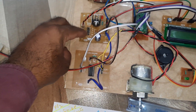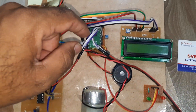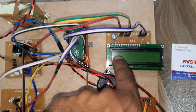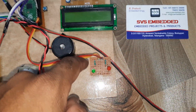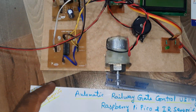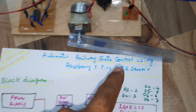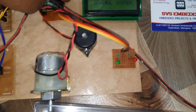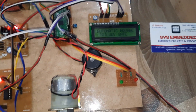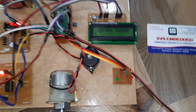The power supply takes 230V input, goes through a step-down transformer to 9V AC output, then through a bridge rectifier, filter capacitor, 7805 regulator, and an LED power supply module. The system includes the Raspberry Pi Pico module, reset button, 16x2 LCD display, alarm, red and green LED indicators, and an L293D driver IC motor driver IC for the gate open/close system.